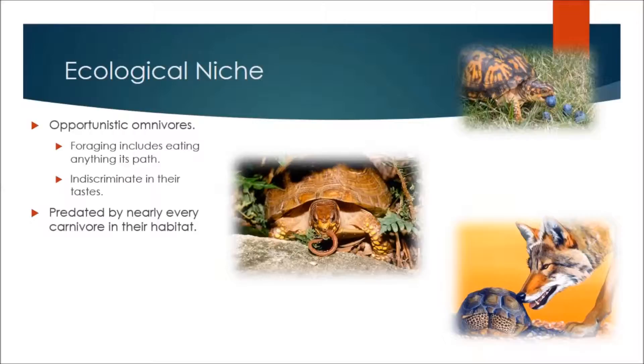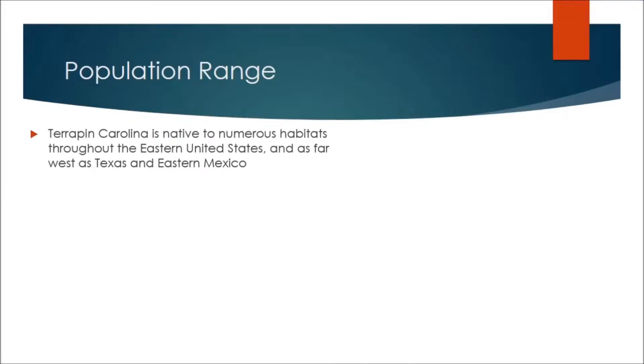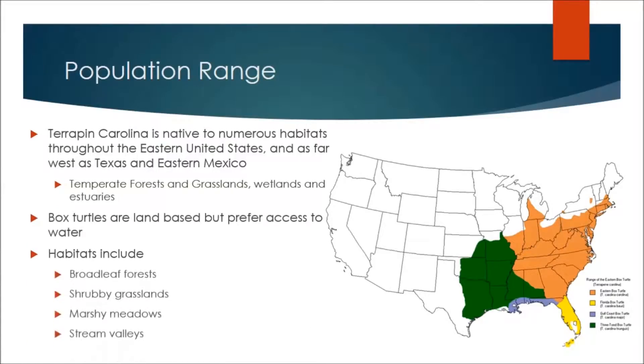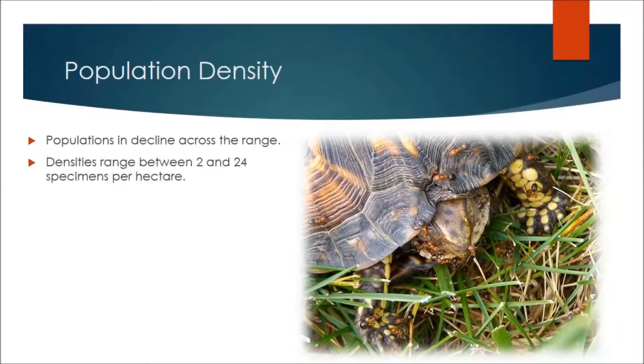Terrapene carolina is comfortable in the temperate forests, grasslands, and wetlands of the eastern United States. Their habitats include any area where vegetation and water are plentiful. The box turtle's population is in decline everywhere. It is in part due to the destruction of their habitat, but also because the species does not adapt well to change.